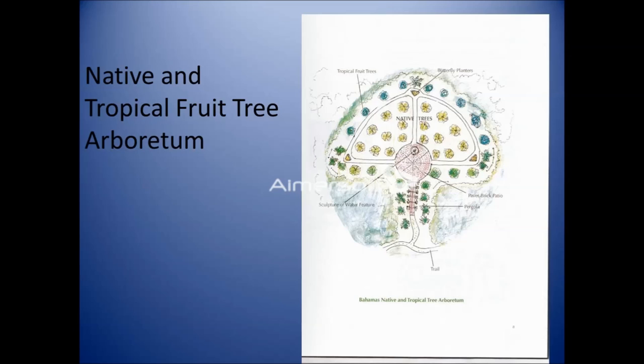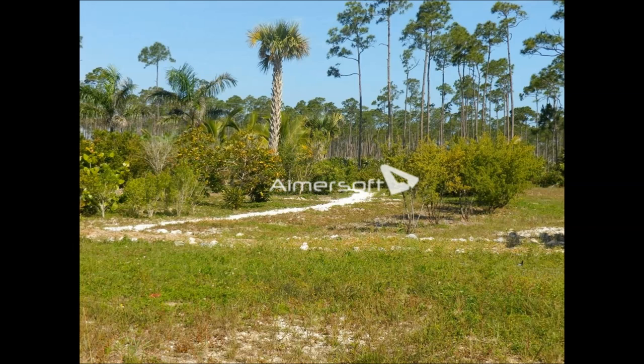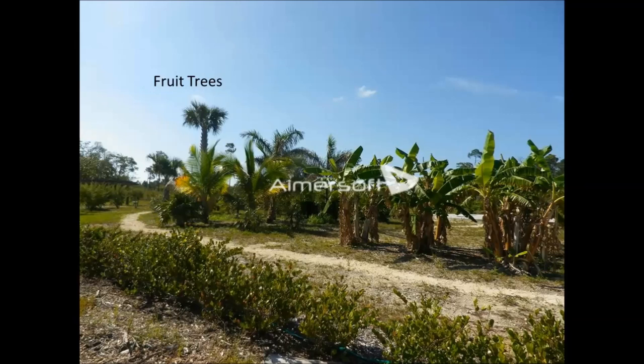We're now moving into our native and tropical fruit tree arboretum. As you walk along the trail, you'll notice plantings of palm trees in the palm garden. We're putting in native plants in a pine forest area where the soil is not very nutrient rich — it's a challenge, but it's coming along beautifully. The banana trees, fruit trees, bananas, mango, avocado, and other trees are here. The hedge along the edge of the arboretum perimeter is cocoplum.